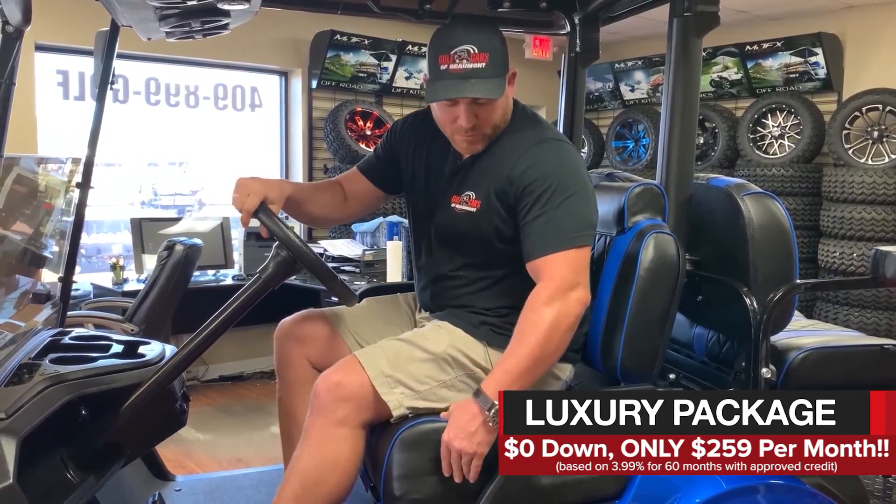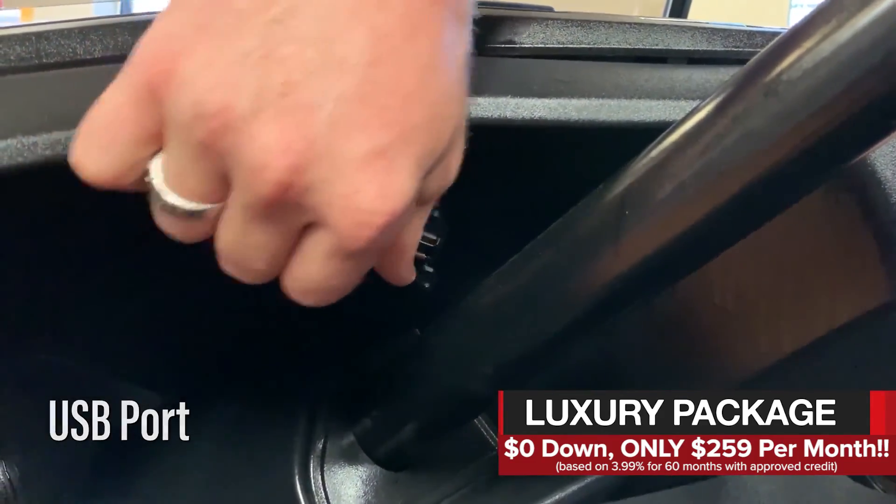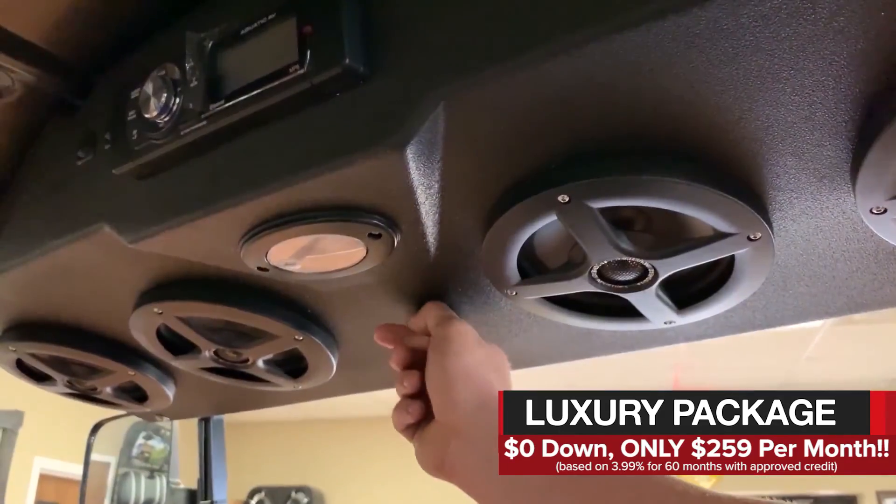Between the independent suspension and these seats, your ride is amazingly comfortable. It comes with a USB port to charge your phone or your device — whatever you need — on both sides, the driver and the passenger side.